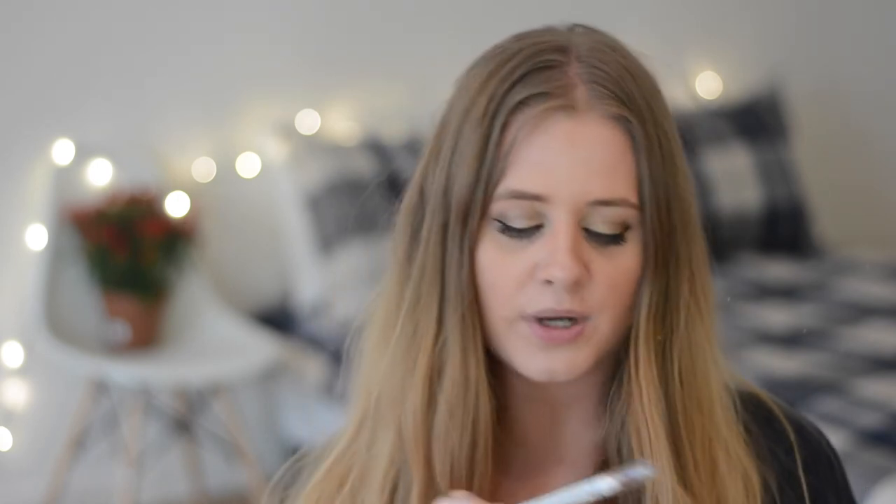I have two more NYX makeup products to show you. The first is this Jumbo Eye Pencil in color 631 Sparkle Leopard — super cool name. It's kind of a copper color with lots of sparkles. The only problem is it sticks up in my crease at the end of the day, which is annoying, so I'm looking for an eye primer to fix that. Next up is the NYX Butter Gloss in Peaches and Cream. I originally picked this up because I wanted a very light, flirty peachy lip color, but when I got home and opened it, it comes off super pink — too pink for my taste. I'm not going to use this a whole lot.